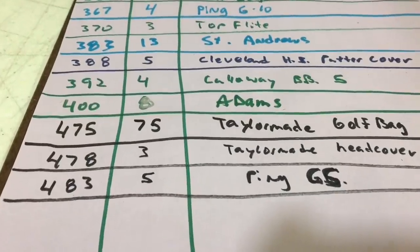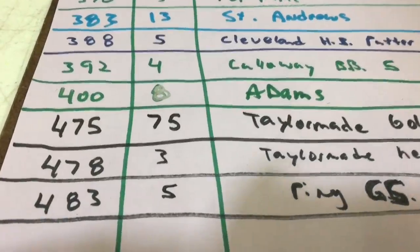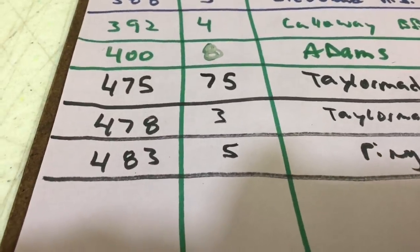Here's an update on the lost and found sale: it was a $250 buy, and we're now up to $483 in sales.